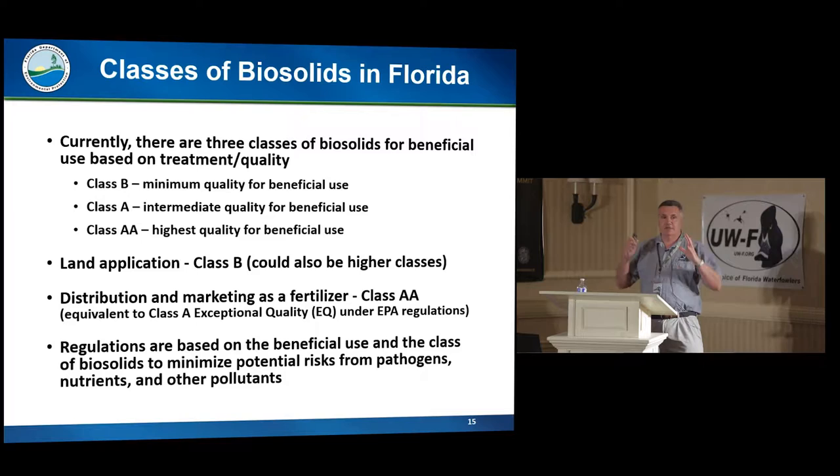The rules allow three classes of biosolids. Class B is the minimum treatment. Class A is where you've treated it for pathogens. And then Class AA is the highest quality. The only real difference between AA and A is the rule limit for the metal concentrations. Basically, in Florida, all the biosolids are pretty much low in metals, so if somebody provides the treatment to eliminate the pathogens, it's almost assured that they're going to qualify for Class AA.